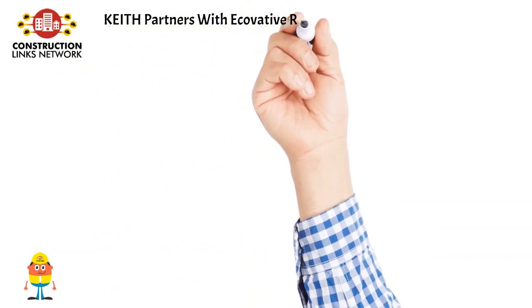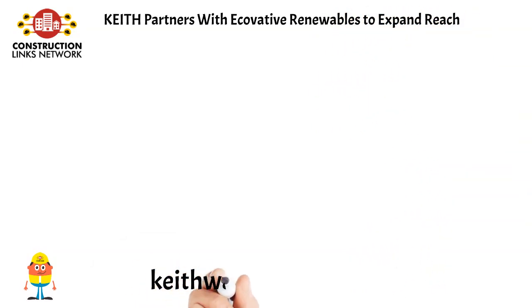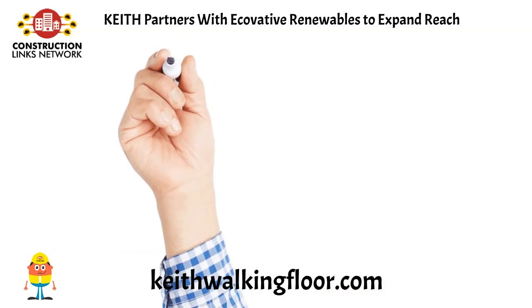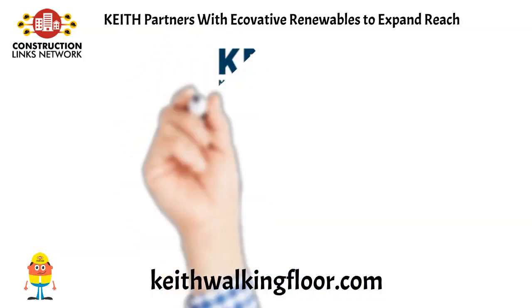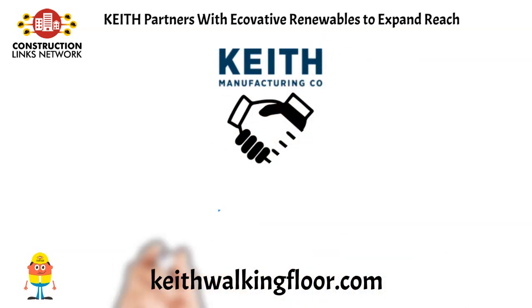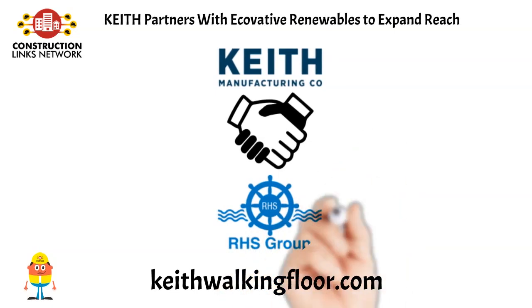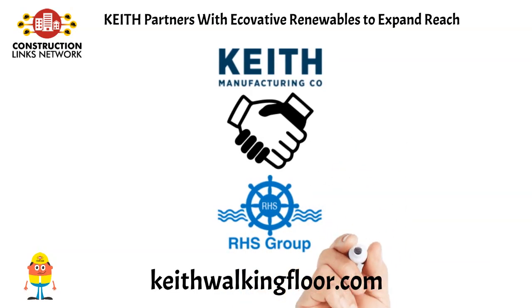Keith Partners with Ecovative Renewables to Expand Reach. This mutually beneficial partnership brings Keith's walking floor conveying systems to markets already established by Ecovative's parent company RHS Group. Ecovative Renewables adds the innovative walking floor system to its growing product and service portfolio. Learn more on KeithWalkingFloor.com.